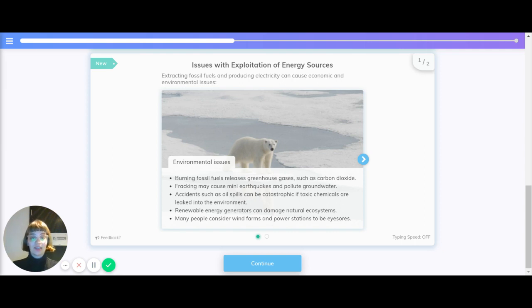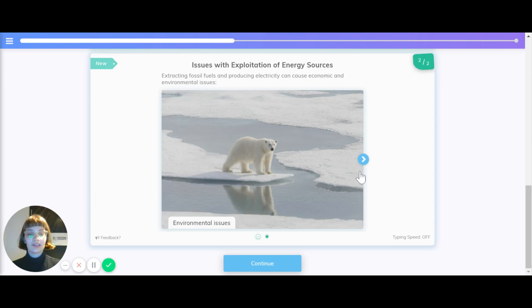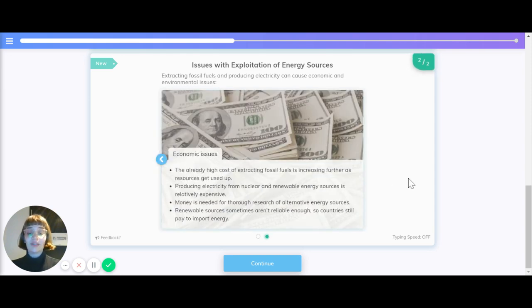Renewable energy generators can damage natural ecosystems, and many people consider wind farms and power stations to be eyesores. There are also economic issues. There is already a high cost of extracting fossil fuels, and this increases further as resources get used up. Producing electricity from nuclear and renewable sources is relatively expensive, and money is needed for thorough research of alternative energy sources.